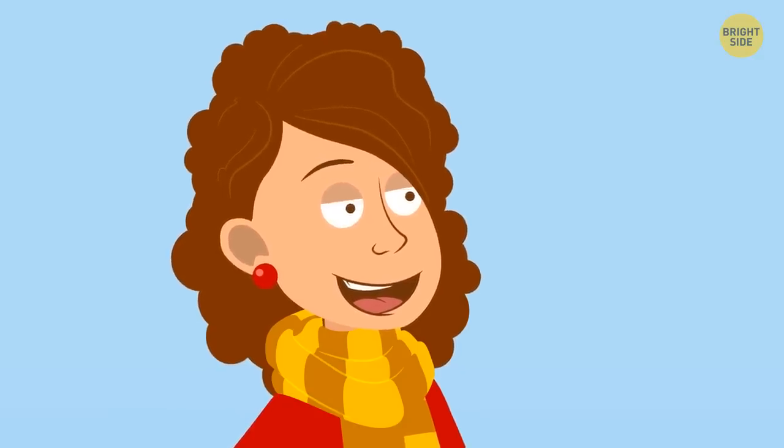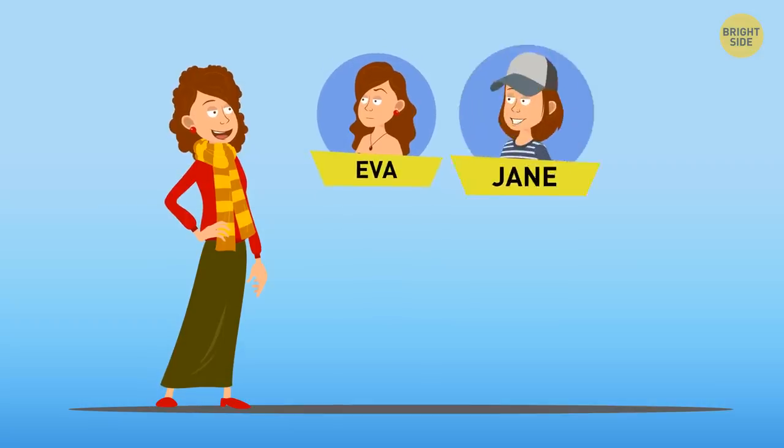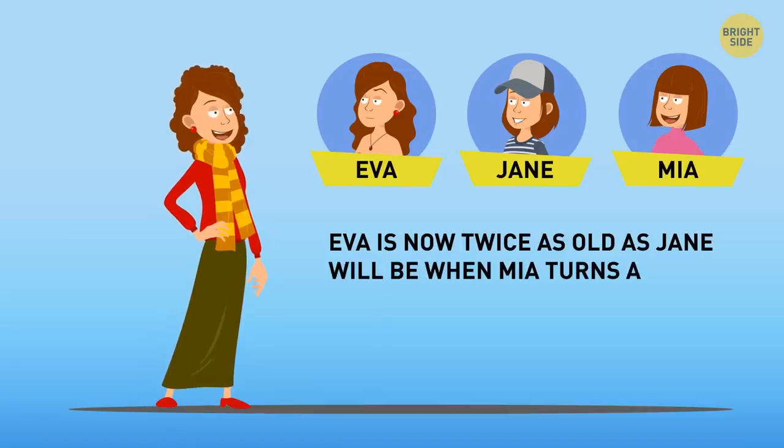Keep your brain working, because here's another one. Mrs. Carpenter has three daughters: Ava, Jane, and Mia. Ava is now twice as old as Jane will be when Mia turns as old as Ava is now. Who is the oldest daughter, and who is the youngest?